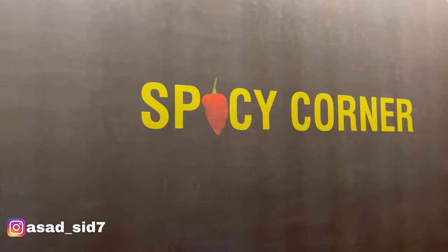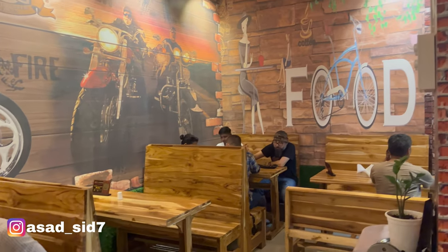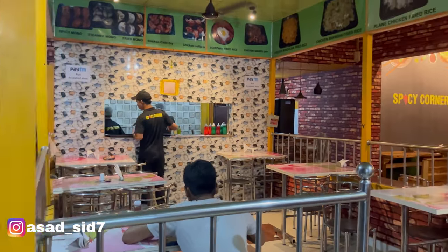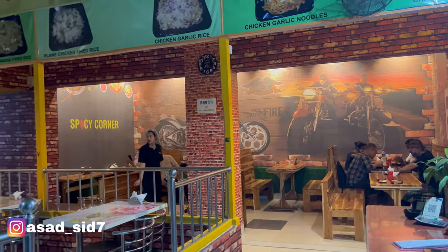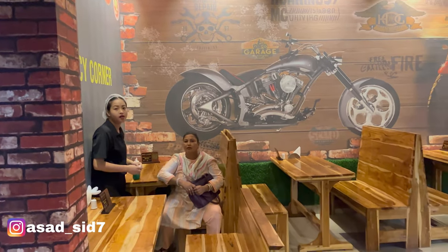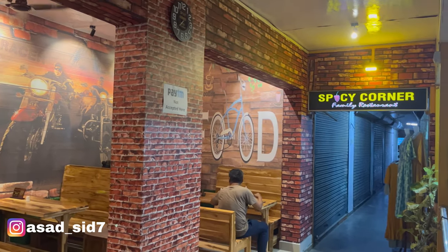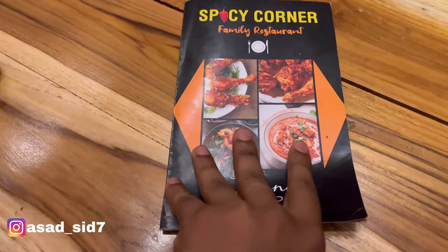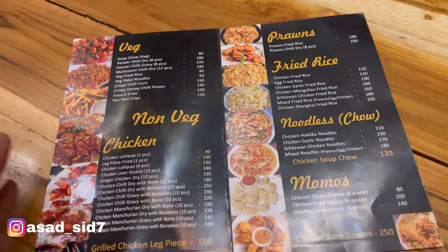Here you can see the sitting arrangement — you get one premium as well as normal seating. This is the premium one. Here you can also see the area with the dining counter, and here you can see the kitchen where food is prepared. If you visit here, you can see the staff's hospitality is a lot more amazing. Here you can also see the menu and what you can eat here.